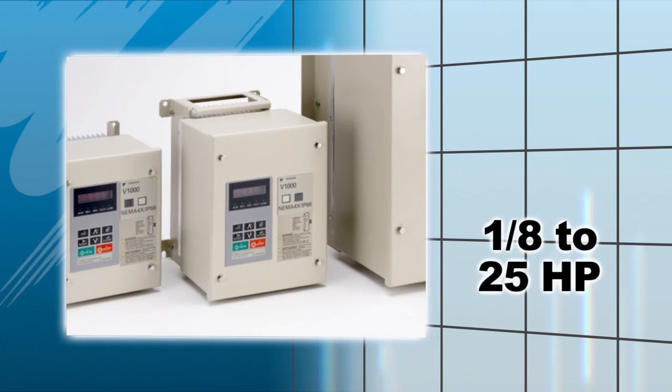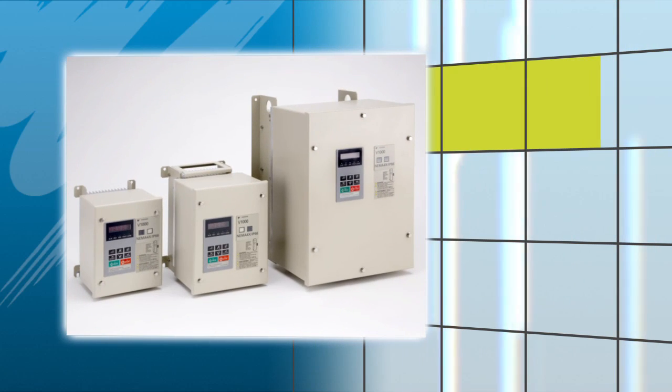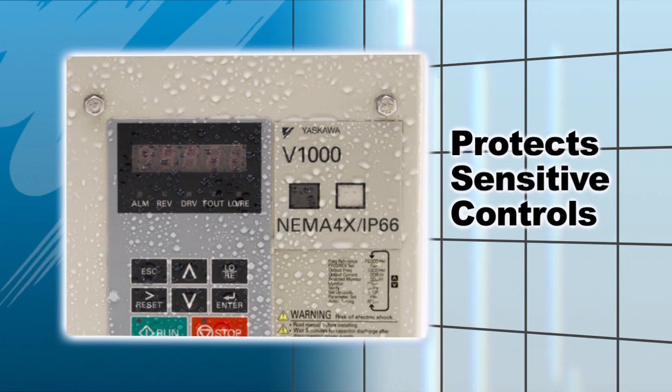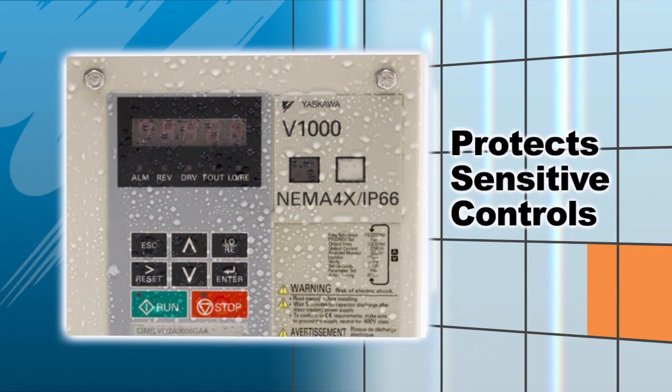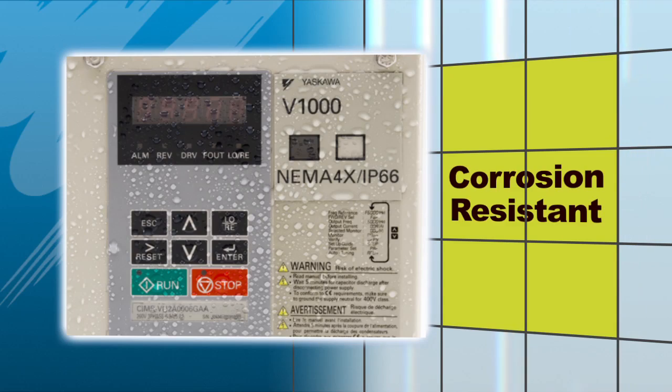The V1000 4X was designed for a long life in small spaces, driving 1/8 to 25 horsepower motors. Its epoxy coated enclosure protects sensitive electrical controls from damaging sanitizing chemicals commonly used in wash down environments and is completely corrosion resistant.